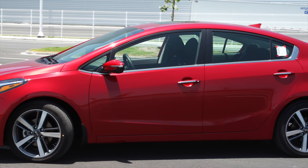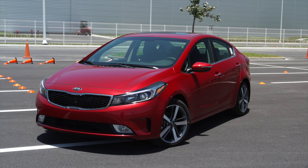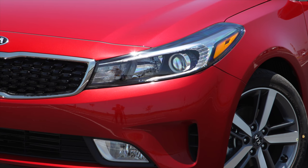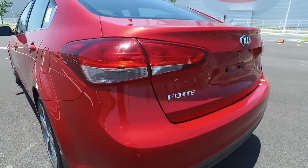Although it may look similar to the previous model, this new 2017 gets an all-new front bumper, an extended tiger nose grille, and dynamic bending lights which turn with you. The rest of the Forte gets new wheels and new tail lights.